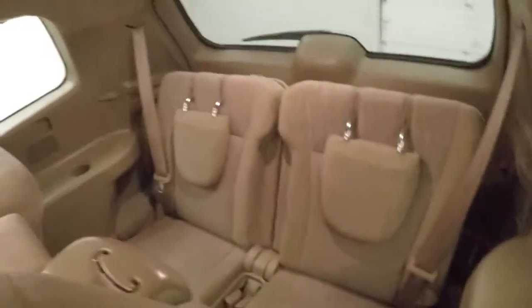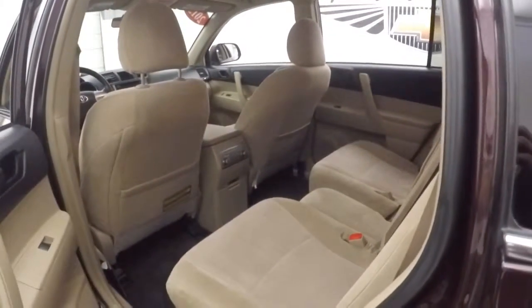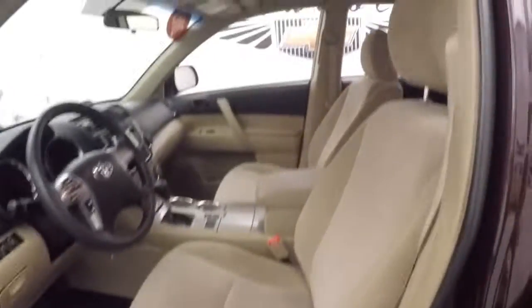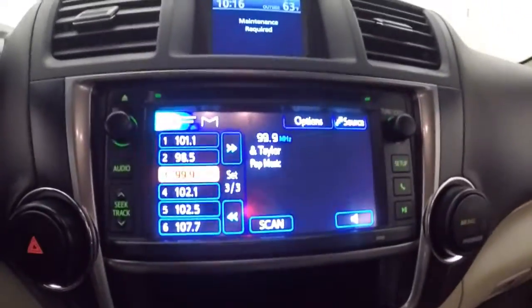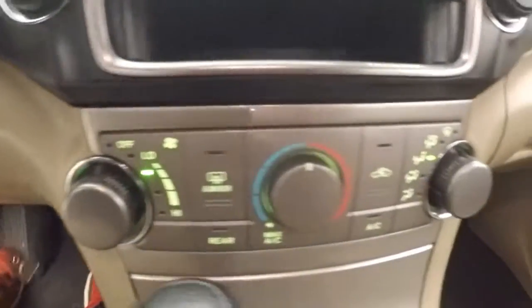Your third row seating — slip the headrests back up, climate controls for the back. Controls on the door, manual seats, stereo and Bluetooth on the steering wheel, as well as a button to cycle through your displays, which is this display screen right here. Nice touchscreen display with all your buttons on the side and climate control.